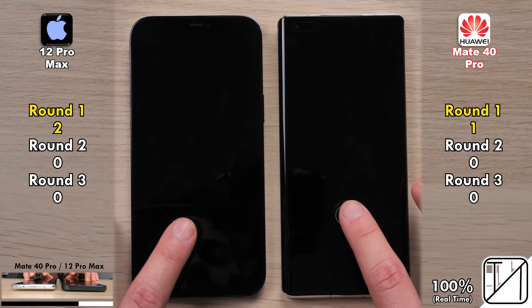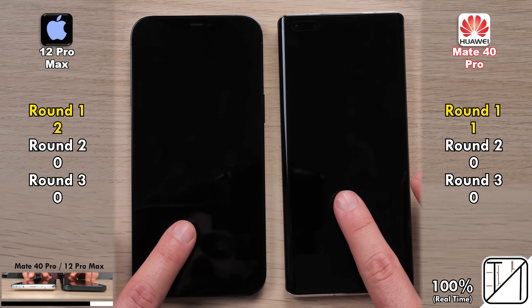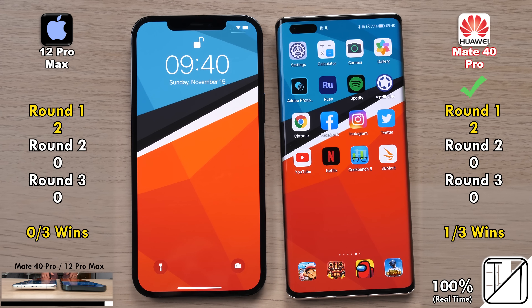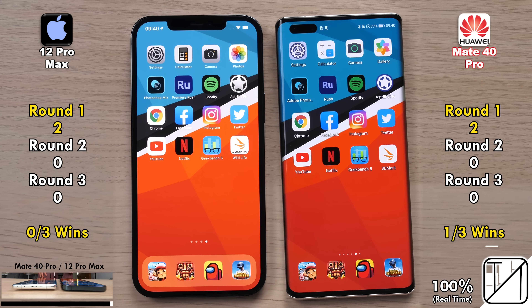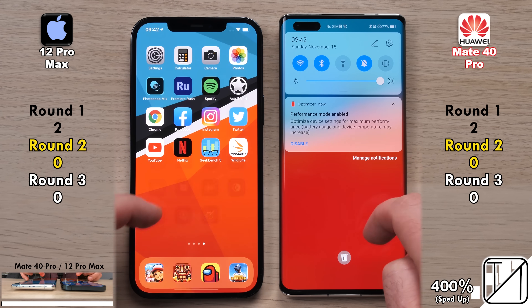Now we're going to test out the other trick up the Mate 40 Pro's sleeve — the optical fingerprint sensor underneath the screen. Comparing it to Apple's 3D face unlock, it was quicker one out of three times and the rest was a draw. So the Huawei Mate 40 Pro picked up its second and final points in Round 1, making things matched.